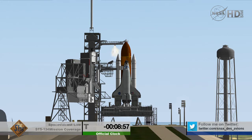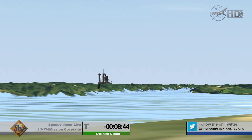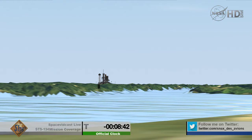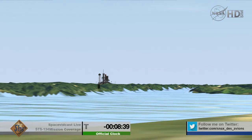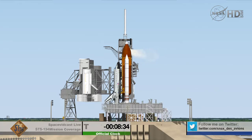T-minus 9 minutes and counting. CLS auto sequence has been initiated, and the launch computers are now controlling. Over 1,000 different parameters will be monitored and verified in the next 9 minutes. The handoff to Endeavour's onboard computers will occur at T-minus 31 seconds, and at that point that handoff will not occur if there is anything that is not go for launch.